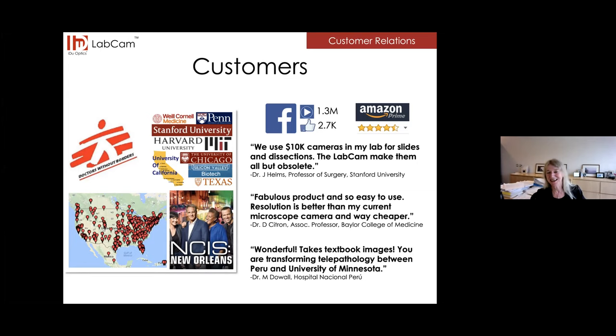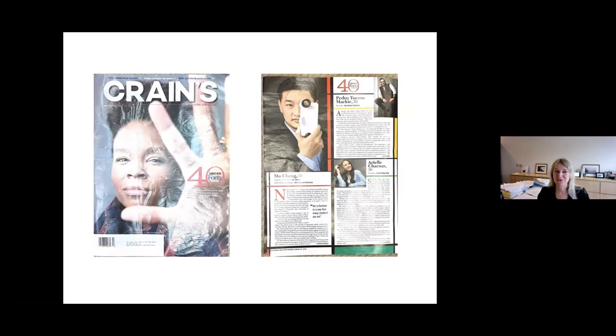Du's work in this area has also been recognized by the New York business magazine Crain's, which every year has 40 Under 40 recognized in its magazine. Here's a picture of Du the year he was recognized, with his eye looking through the iDu camera, looking very serious and professional. And this is a great summary of Du from Olaf Andersen of the MD-PhD program: 'He is fearless in a way that many students are not,' and that is absolutely true of Du.